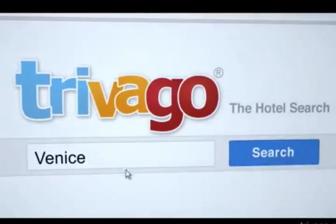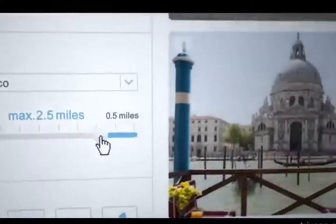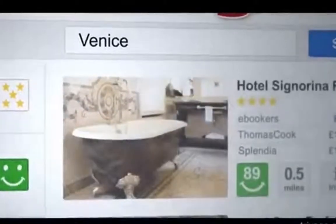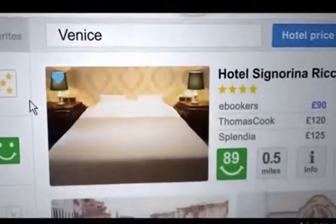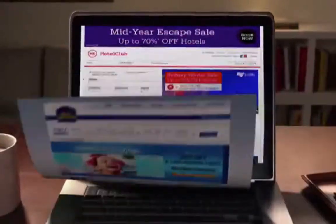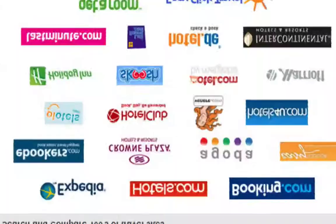So what is a hotel comparison website? Hotel comparison websites let you search lots of different booking websites to find the best price — they do the hard work for you. They search Expedia, Rates To Go, and hundreds and hundreds of booking sites, so you can find the best price.